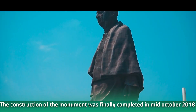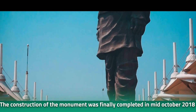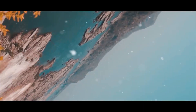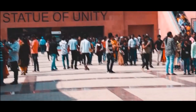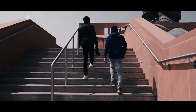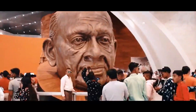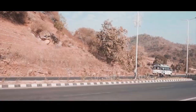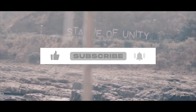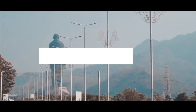The construction of the monument was finally completed in mid-October 2018, and the inaugural ceremony was held on the 31st of October 2018 — the 143rd birth anniversary of Vallabhbhai Patel. The ceremony was presided over by Prime Minister Narendra Modi, and the statue was widely recognized not only as the world's largest statue but also a tribute to Indian engineering skills, becoming a symbol of unity and strength.